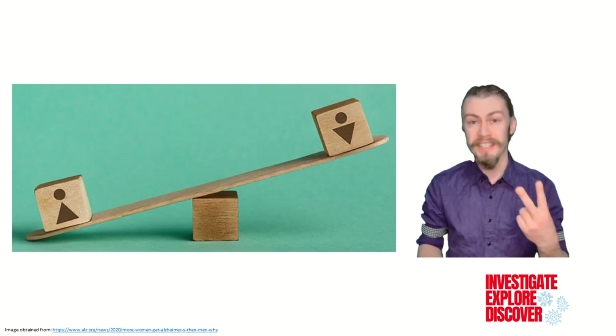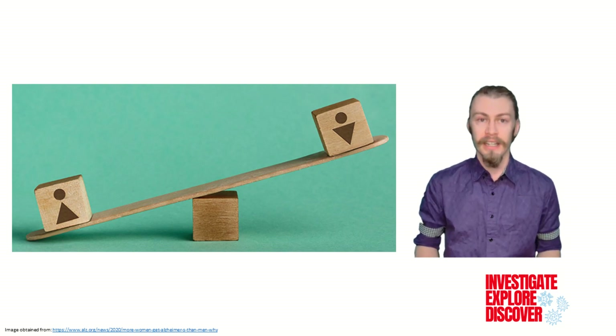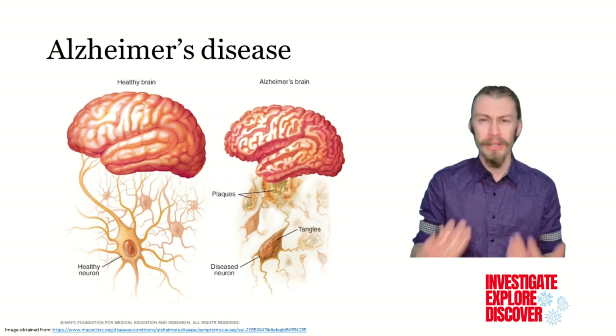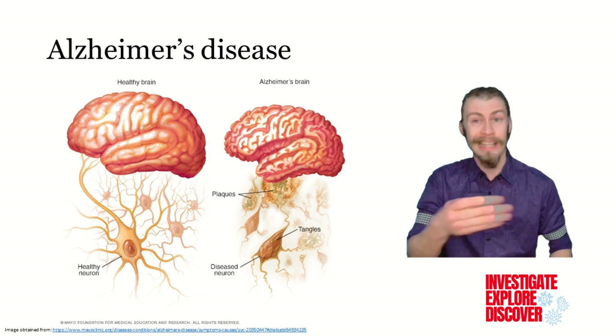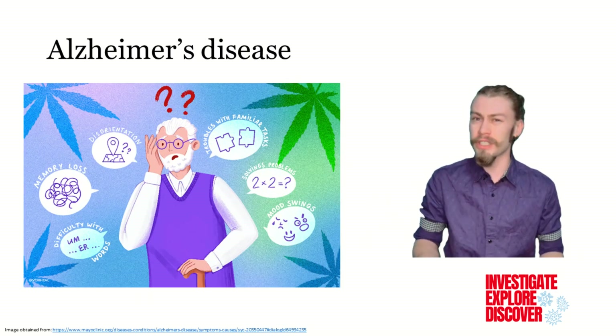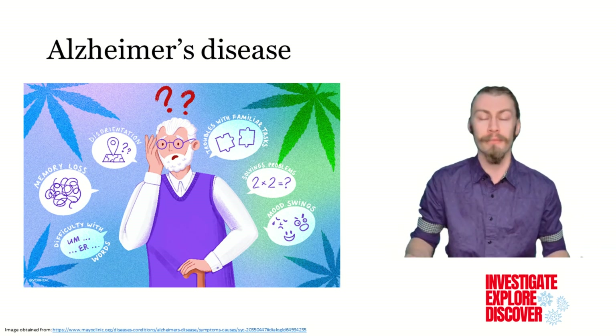It affects women twice as much as men and is the sixth leading cause of death in the United States. The disease is caused by the buildup of protein plaques and tangles in the brain, which can damage and kill brain cells, making it difficult to perform everyday tasks, communicate effectively, and regulate moods and behavior.